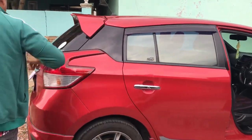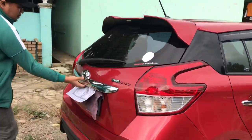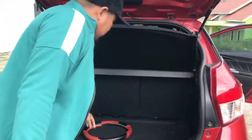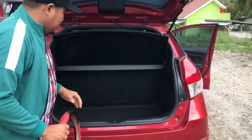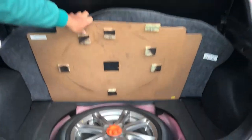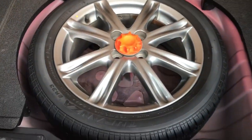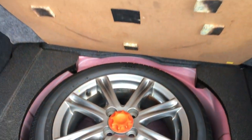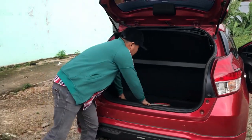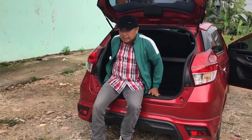Kita lihat bagasinya. Untuk bagasinya cukup luas. Ban serep-nya masih original sesuai dengan velg aslinya. Bagasinya juga luas.